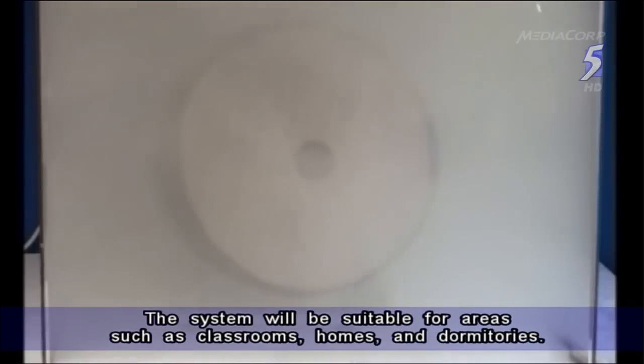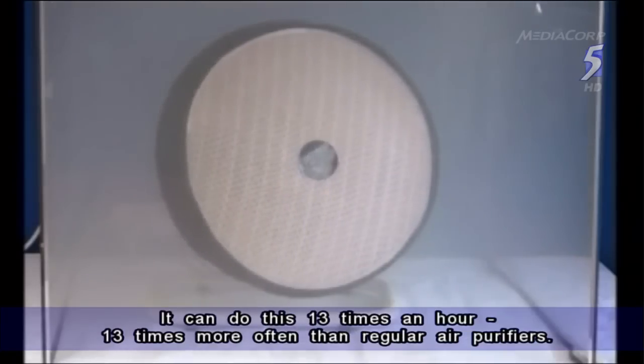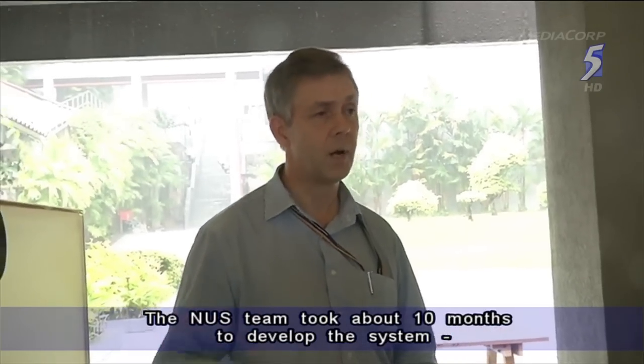The system will be suitable for areas such as classrooms, homes and dormitories. It traps pollutants before recirculating clean air. It can do this 13 times an hour — 13 times more often than regular air purifiers. The NUS team took about 10 months to develop the system.